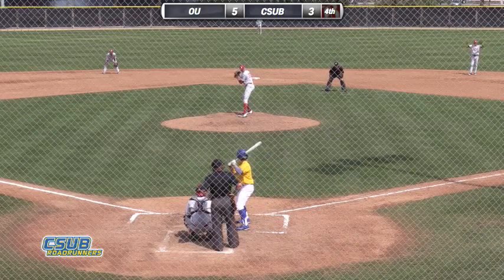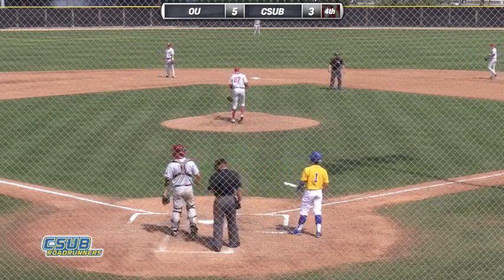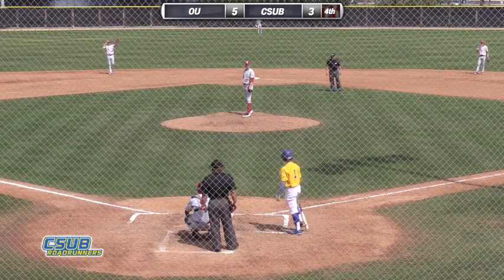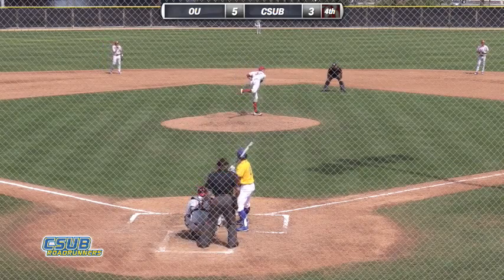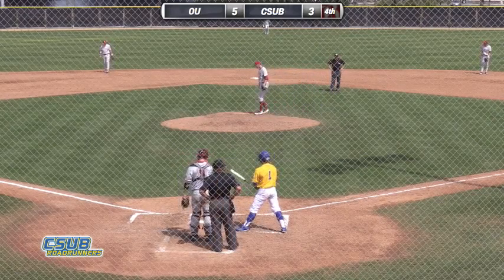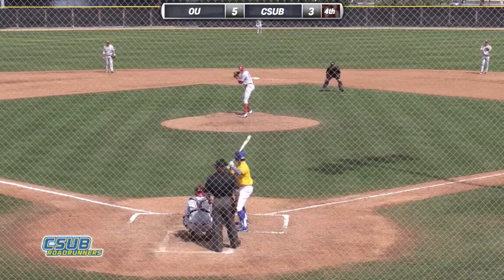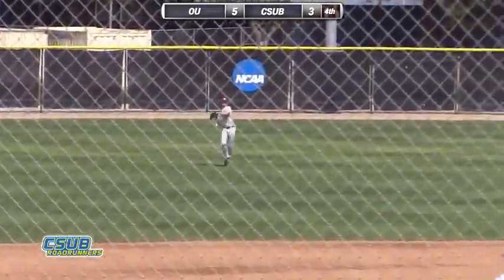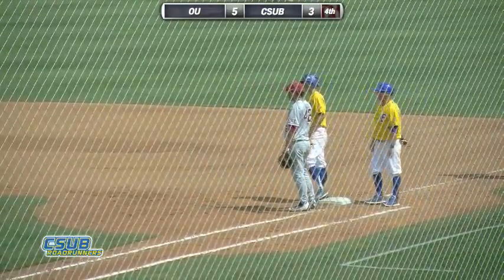Middle infielder is back looking for the double play. Third baseman Harris even with the bag. Deaton bluffs a bunt, takes low for a ball — one and one count. Another throw to first, Seelman dives back in safely. You might see Bakersfield try to bunt here; Bob Macalusa does like the small ball game. Swung on — line drive to left-center field. Running, and Haley makes a running catch. Deaton's bid for a base hit is run down in left field by Hunter Haley.